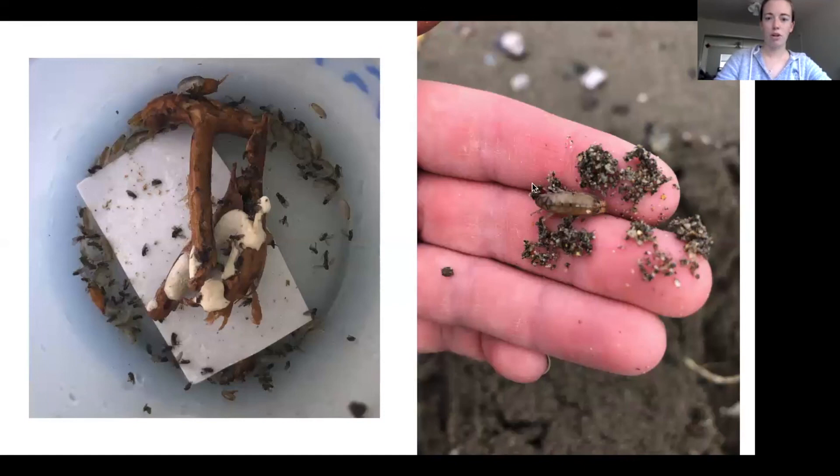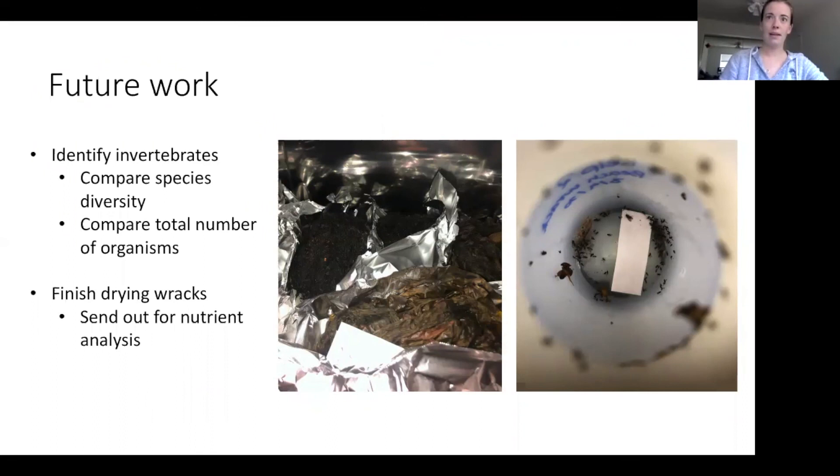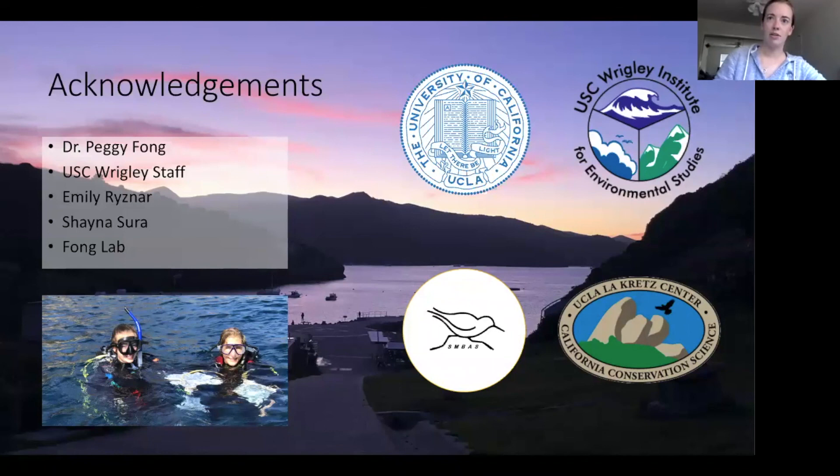In the future, I plan on identifying the invertebrates we found and comparing species diversity as well as total number of organisms. I also decided to dry the racks out — a very smelly process — and plan to send samples out for nutrient analysis to figure out what about the Sargassum is different from the kelp that makes it a better habitat. Possibly it could be nutrients, but I think it's more likely the interstitial space — Sargassum is tighter with more small branches and small leaves, which may offer more protection than kelp. With that, I will thank my advisor Dr. Peggy Fong, the entire staff at the UC Wrigley Institute, my dive buddy Emily Reisner, my lab mate Shana, and the rest of the Fong lab, as well as my funding sources. Thank you.